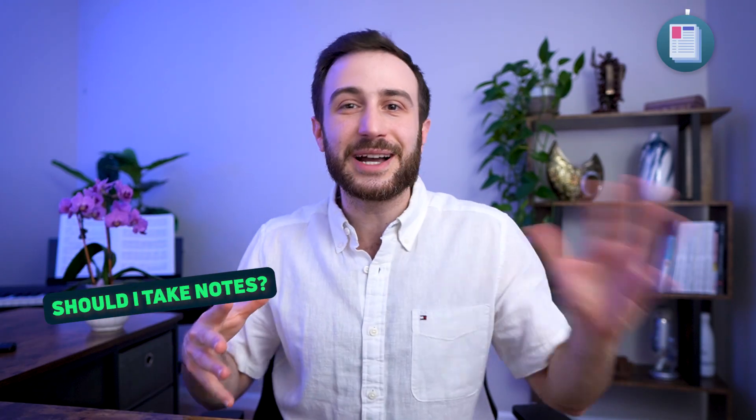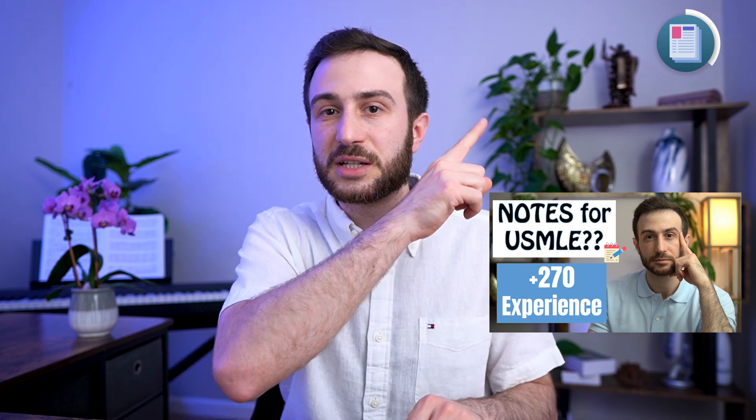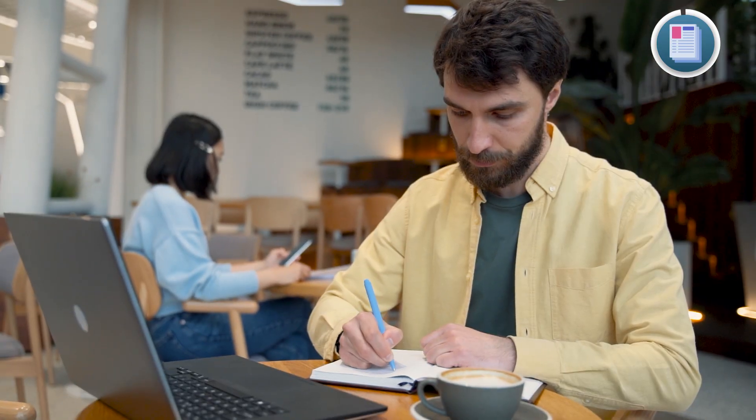Another important tip is taking notes. There's always the debate of should you take notes or just review flagged or wrong questions. I always recommend taking notes — and I made a detailed video on how to take notes for the USMLE exams. Notes don't necessarily have to be written notes; they could be flashcards, a notebook with different colors, highlighting, or underlining. It doesn't have to be a specific format — but build some structure for you to review the information after you study it for the first time.